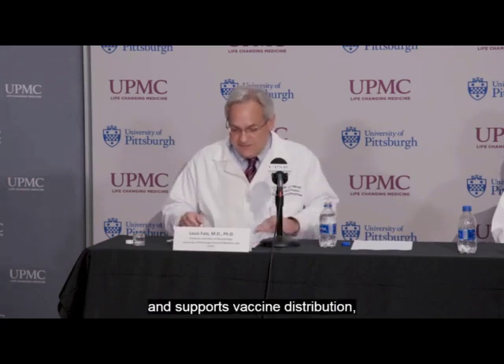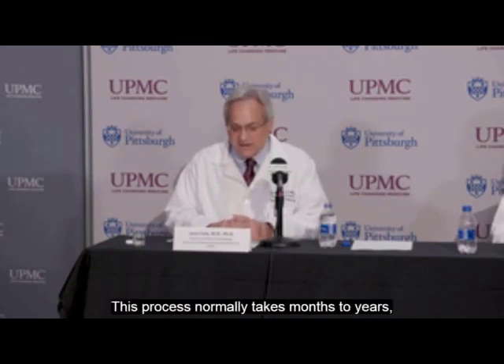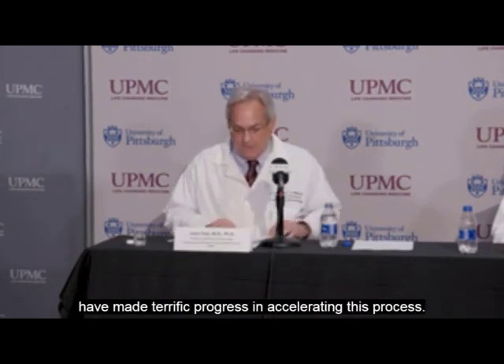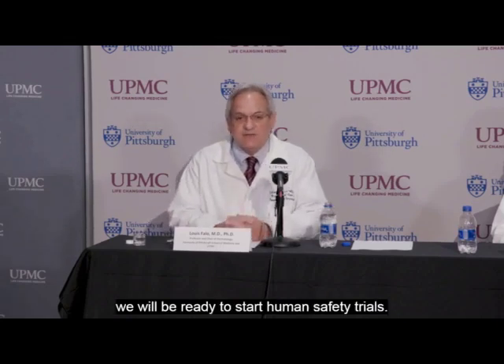Our next steps include beginning a clinical trial. We are currently in contact with the FDA. This process normally takes months to years, but these pandemic conditions are not normal. The NIH, the FDA, and other regulatory agencies have made terrific progress in accelerating this process. Once we get approval from the FDA, we will be ready to start human safety trials. We hope to move this process along as quickly as possible.